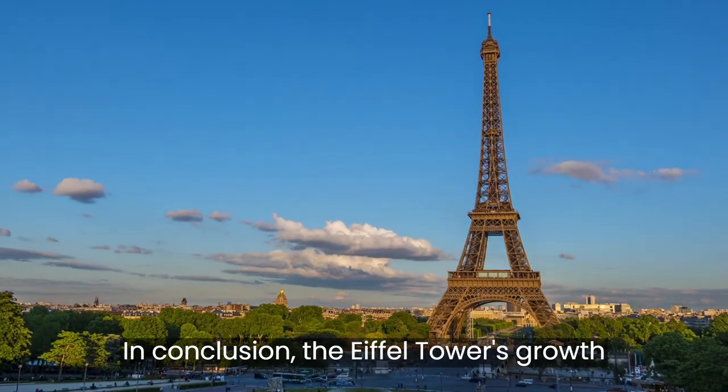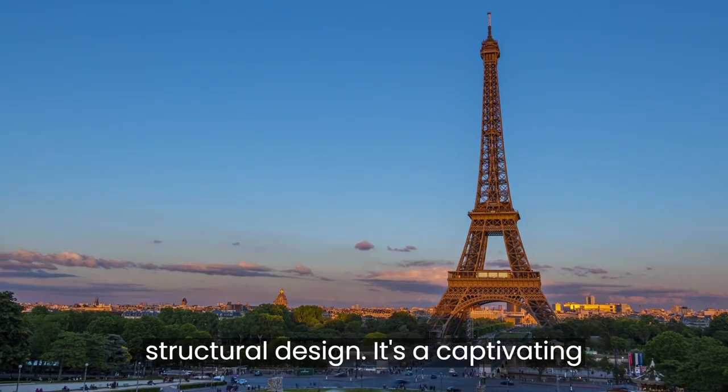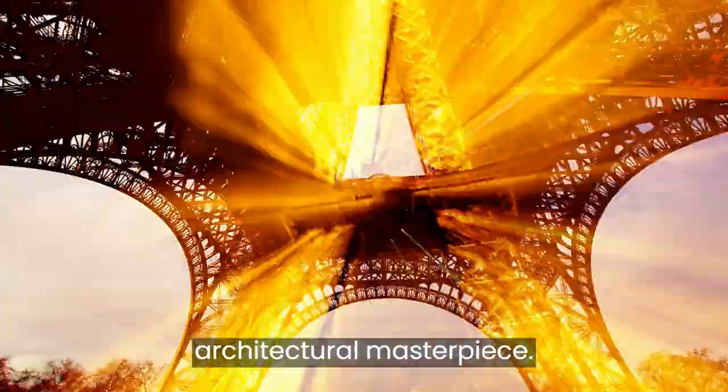In conclusion, the Eiffel Tower's growth in the summer is not a mere quirk but a testament to the intricate relationship between materials, temperature, and structural design. It's a captivating interplay of physics and engineering that adds another layer of fascination to this architectural masterpiece.